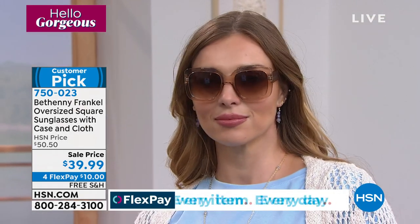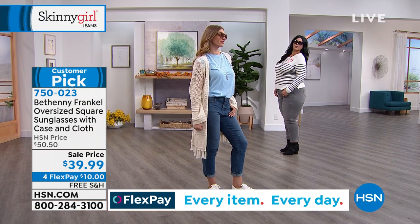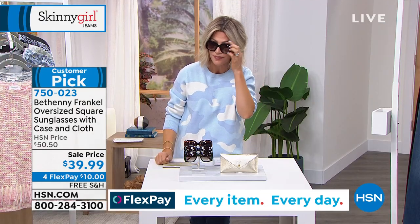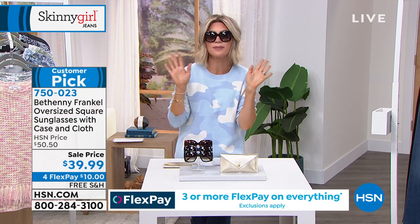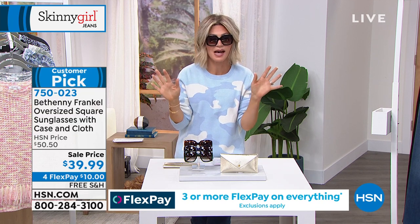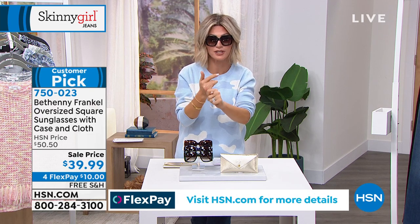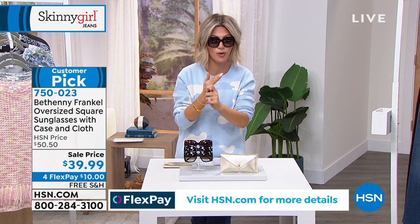The nude just sold out. The next ones to go are going to be the tortoise and black. Look at the black — with everybody on the line, there's only a few hundred left. It's only $10 to get home. UVA protection — very important. UVB — very important. Blue light protection is something new — maybe you haven't heard about it.